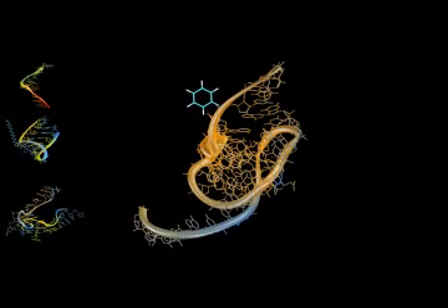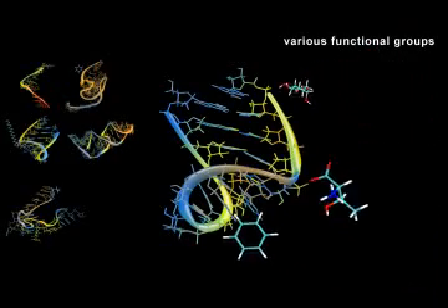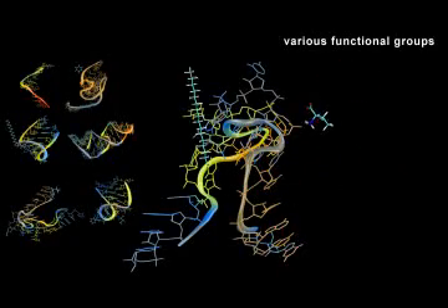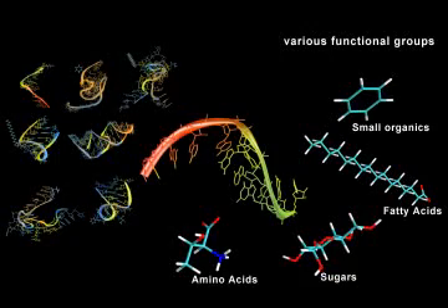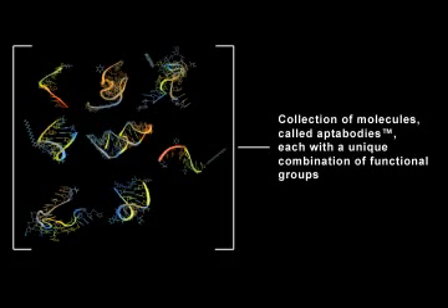The variety of functional groups attached to the naked RNA scaffold increases the structural complexity and chemical reactivity, forming a super-enhanced aptamer called an aptibody. Any number or combination of functional groups can be attached, resulting in a randomized library or large collection of aptibody macromolecules, each exhibiting a unique function, such as target binding and or pharmacological activity.